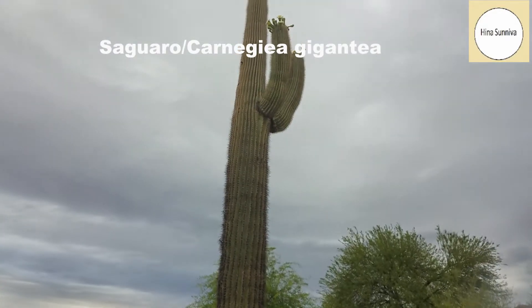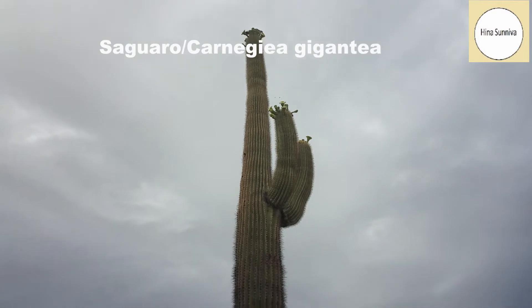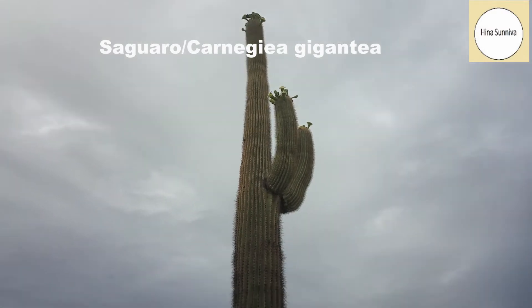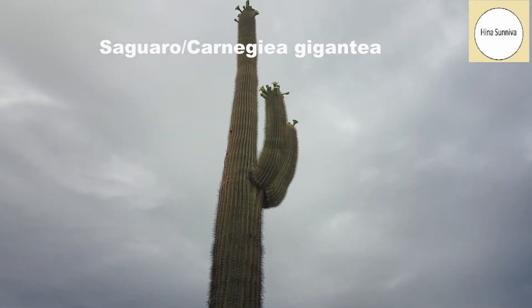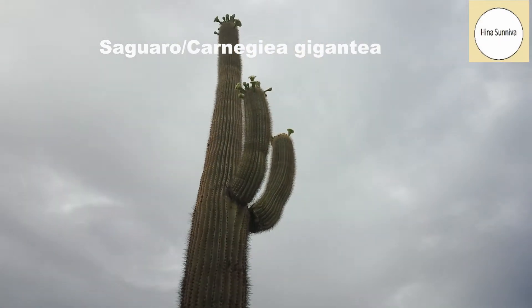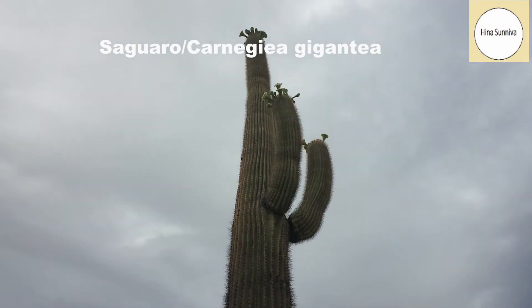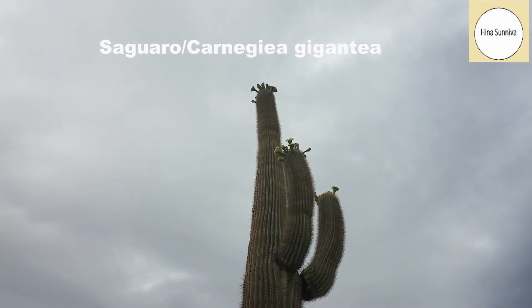The beautiful cactus in front of me is a saguaro cactus. The saguaro is one of the tallest cacti in the world. It grows in the Sonoran Desert, and you can see that it is in bloom at the very top — there are five flowers, and these flowers are full of nectar.